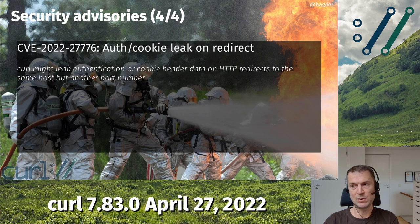A fourth one — and you can see the pattern here: redirects and connection reuse. This is another redirect problem. When redirecting from HTTP or HTTPS to HTTP or HTTPS on another port number on the same host, curl was supposed to not leak custom authentication or cookie headers that the application might pass, but it did. That's CVE-2022-27776. Read up about all those specific details in the documentation on the curl site — we have documented everything with detail: exactly which version numbers it covers, exactly what we propose to do, a link to the patches, and so on. You should be safe.